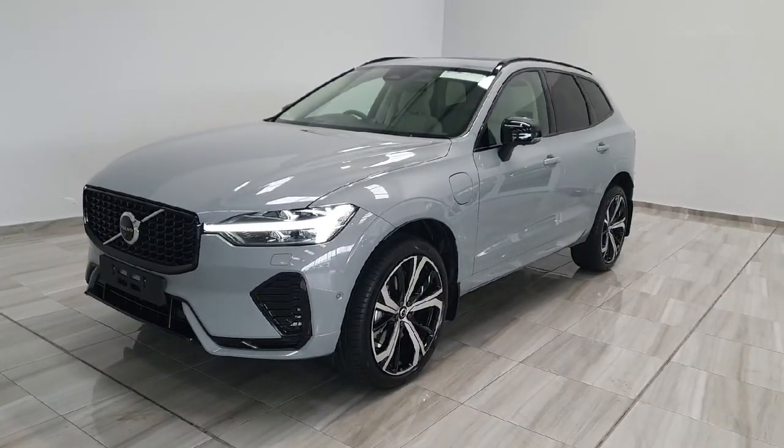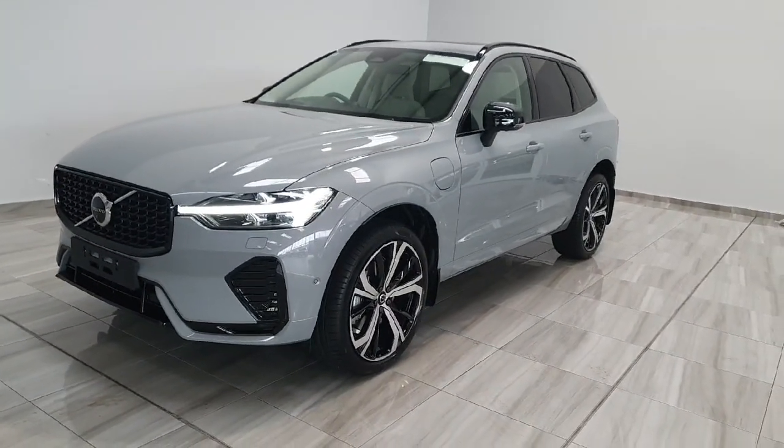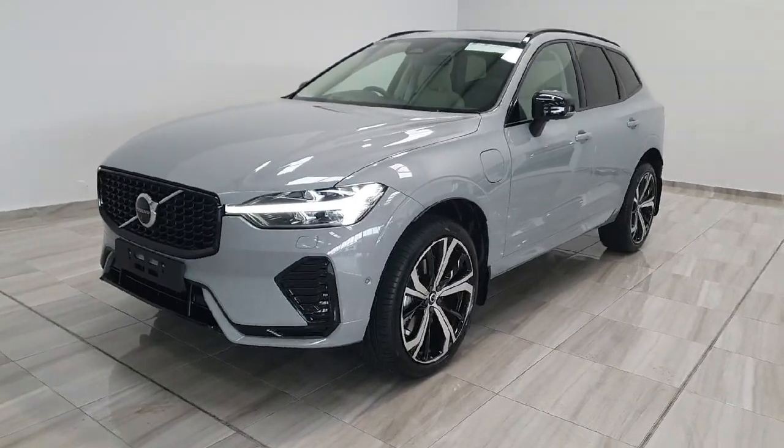Hello and welcome to Finland Motor Group. Today I'm just going to show you around this brand new XC60 Ultimate Dark that we currently have available for July delivery.